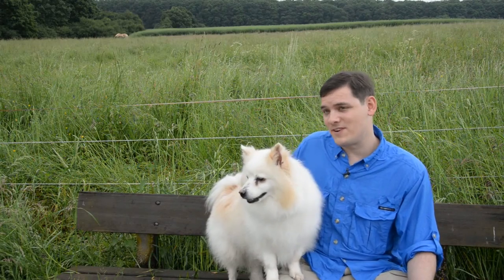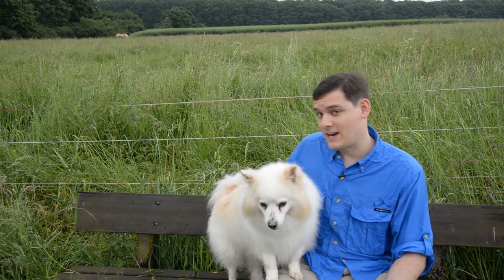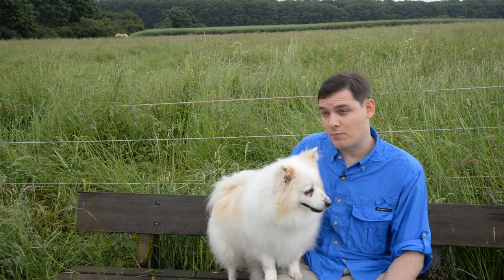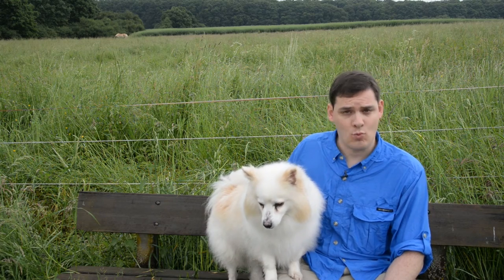Some pets that are 17 pounds or less can fly in the cabin with you as long as they are in a soft-sided kennel that can fit under the seat. Some airlines also allow you to fly your pet as checked baggage — the price varies based on the size of the kennel and the kennel plus the pet's weight.